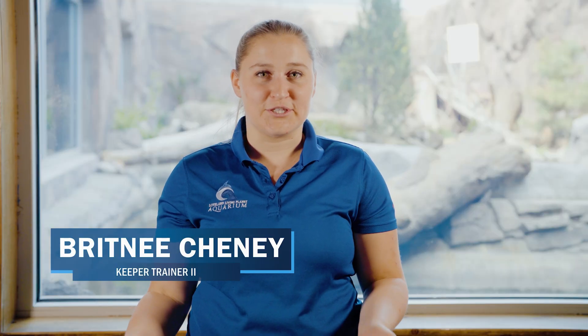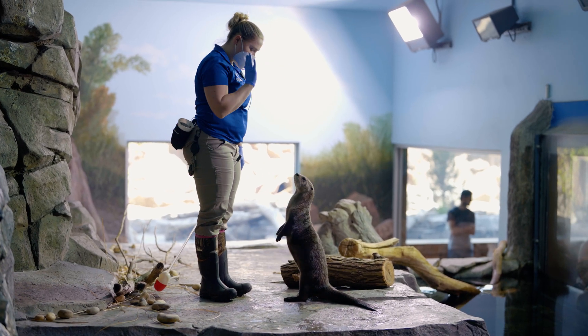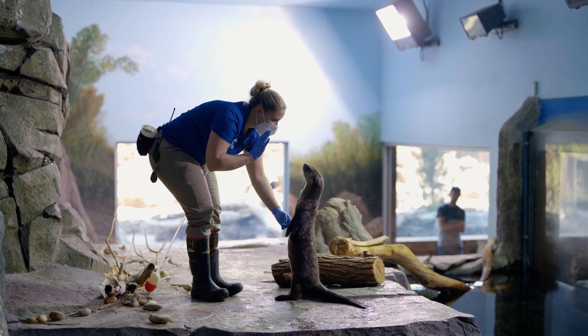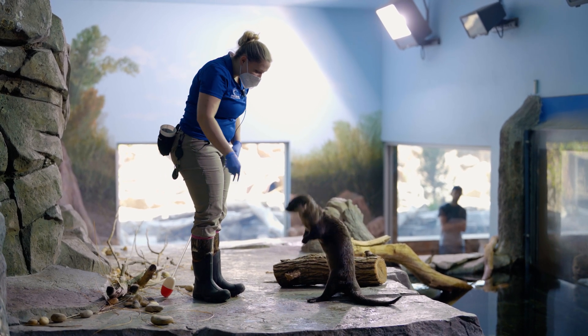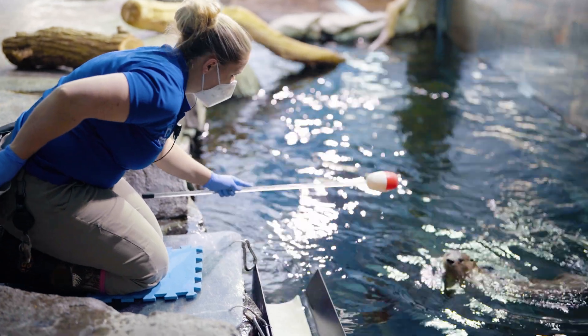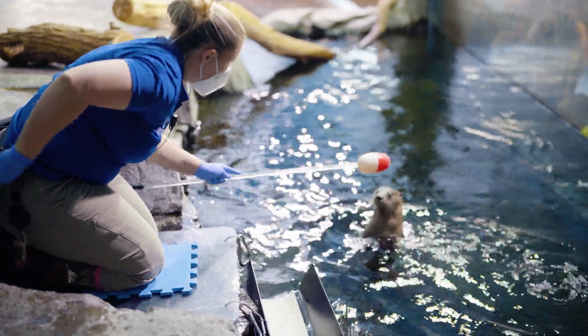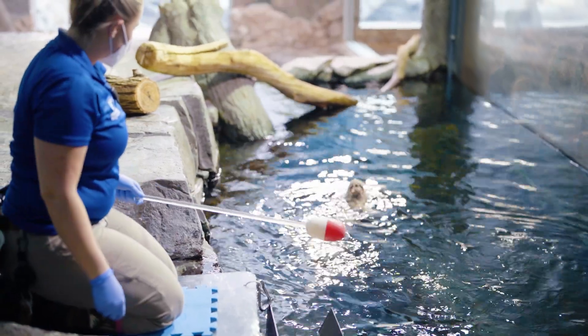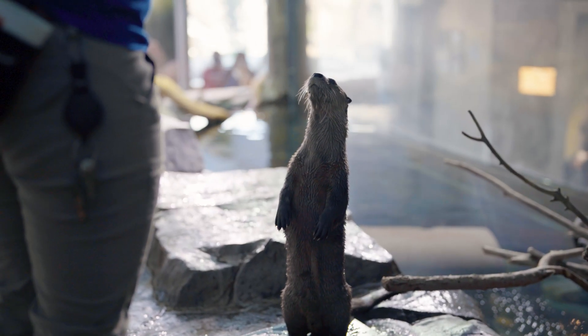Today we're talking about how the aquarium is tracking the otter populations here in the Wasatch region. How this project came to be was I started working with the North American river otters about three years ago and I really fell in love with their species. I've worked in conservation before this and really loved it, so I wanted to see what we could do for them here in Utah to help out their population.